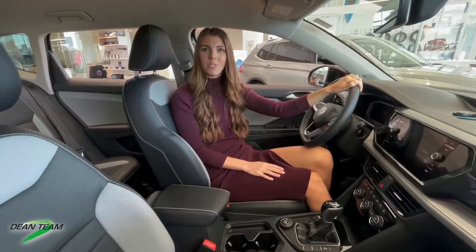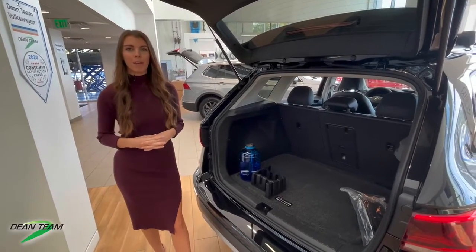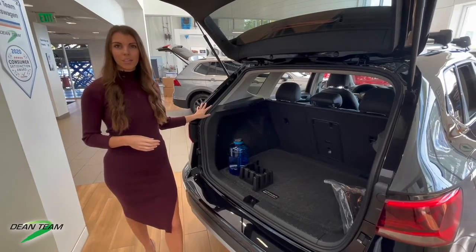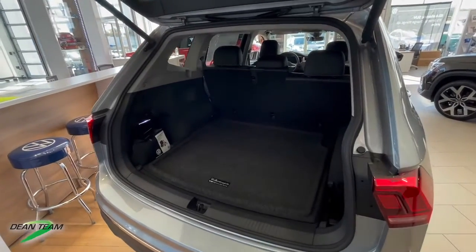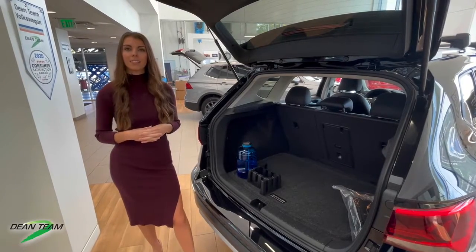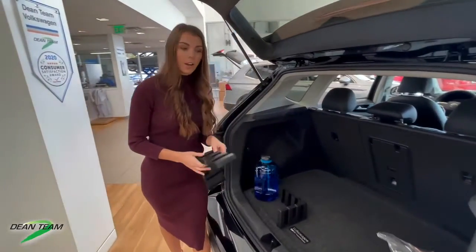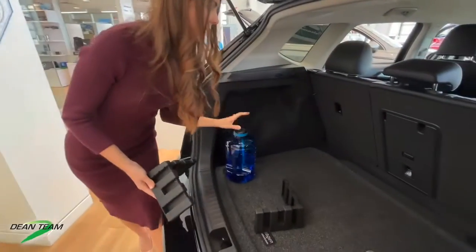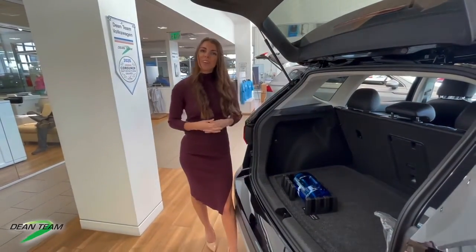Let's head to the back and take a look at our trunk space. When it comes to cargo capacity, we have a great amount of trunk space in both the Taos and the Tiguan. In this Taos, we have 27 cubic feet of cargo capacity — so much room for whatever you need. And in the Tiguan, we have 38 cubic feet of cargo capacity. In comparison to other vehicles in their class, both of these are well above average. One other cool feature: all new Volkswagens come with these cargo protection systems — little blocks that you can set up and they stick down to your mat to keep your things in place when you're driving.